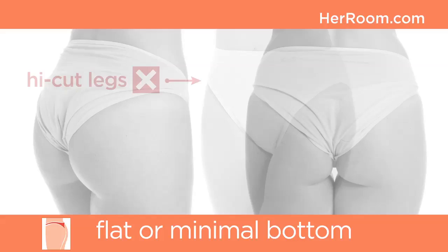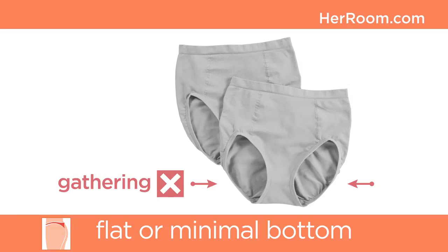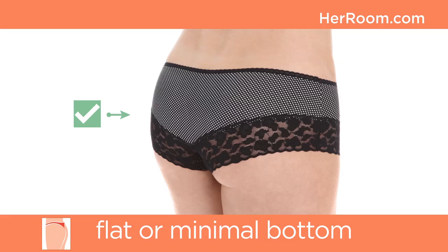Women with flat or minimal bottoms should avoid panties with high cut legs. Without sufficient back flesh, this panty style tends to ride up and back, creating a wedgie. Also avoid panty styles with gathering along the back leg edges, as their fullness will be too much and could create puckering.